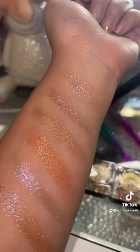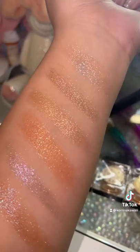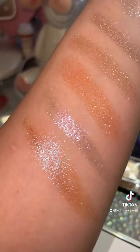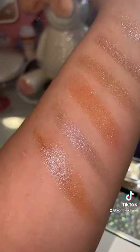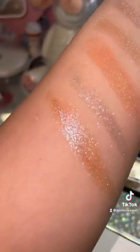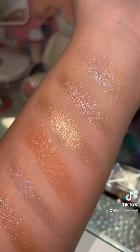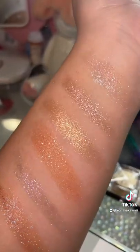So here they are with flash — oh my god. So you see, these two are like duochrome. They have like a pink shift. And then the other one has more of a blue pinky purple reflex. But oh my god, they are stunning. Love them.